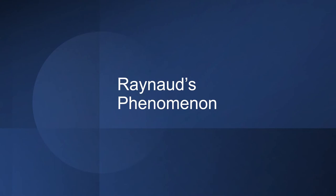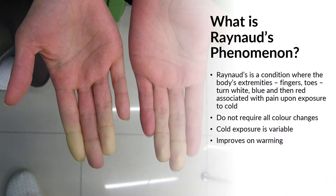We're going to talk about something called Raynaud's phenomenon today, a relatively common condition. Raynaud's is a condition where the body's extremities — typically fingers or toes, but can even be ears or nose — turn a triad of colours.